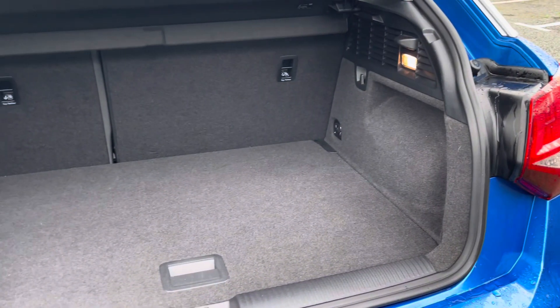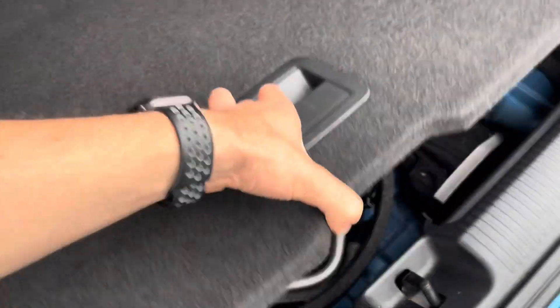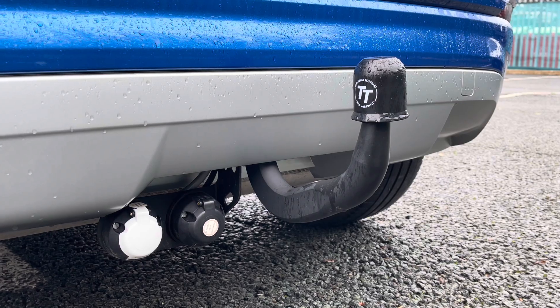Moving on now to the rear of the vehicle, you'll find the boot to be incredibly practical and spacious. There's plenty of room for your weekly shopping, general day-to-day tasks, small suitcases, and much more. You'll also be pleased to know that this vehicle comes fitted with a rear tow bar as well as a towing socket.